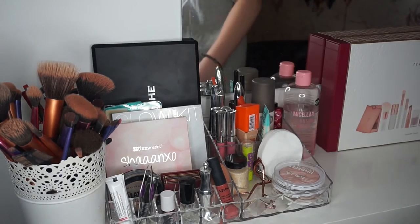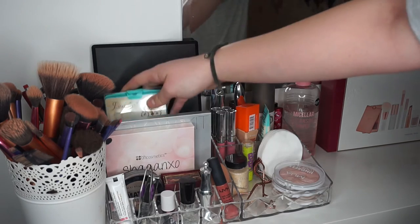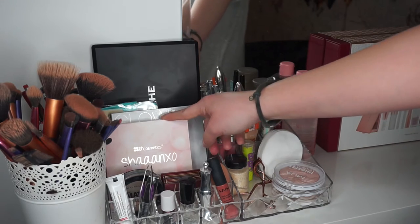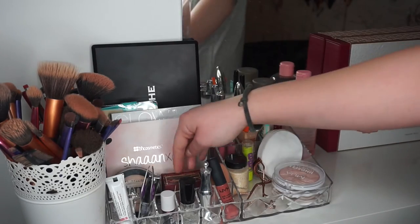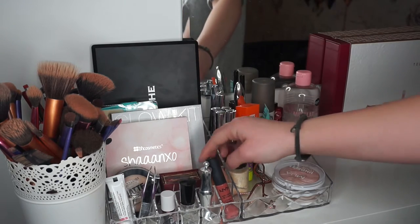If there's any other eyeshadows that I want, I'll just go over and get them. Back here I have some eyelashes — just one set in this and then another set at the back. Here I have my Anastasia Glow Kit, then I have my Shan Exo palette, which is so good because it has some lipsticks and eyeshadows in it. Then I have my powder, my bronzer, and my beauty blender.